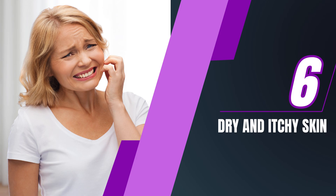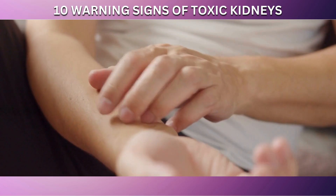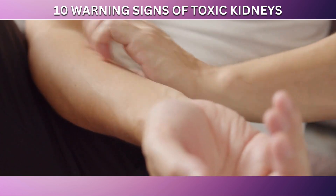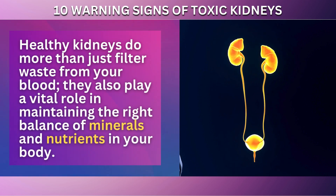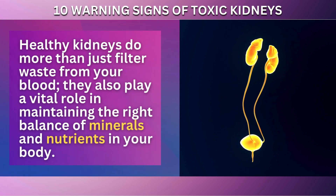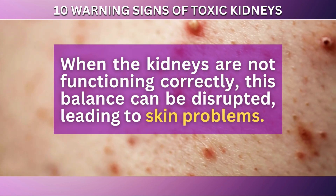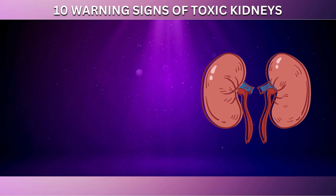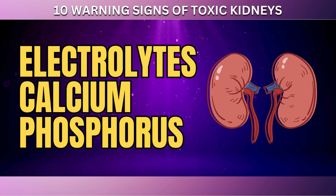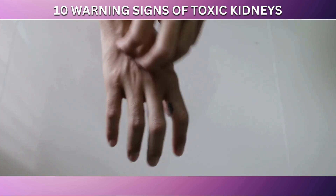At number 6 in our list of kidney distress signs is dry and itchy skin. This symptom might seem unrelated to kidney health at first glance, but it can actually be a significant indicator of kidney issues. Healthy kidneys do more than just filter waste from your blood — they also play a vital role in maintaining the right balance of minerals and nutrients in your body. When the kidneys are not functioning correctly, this balance can be disrupted. One primary function of the kidneys is to maintain proper levels of calcium and phosphorus. If the kidneys are failing, an imbalance in these minerals can lead to dry, itchy skin.